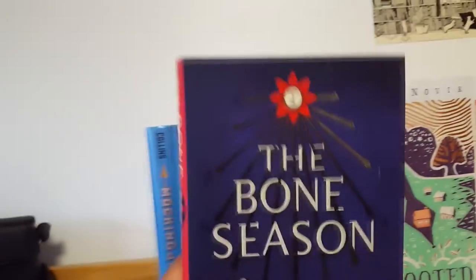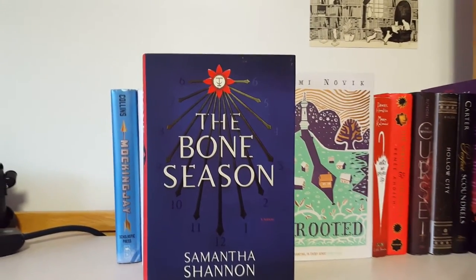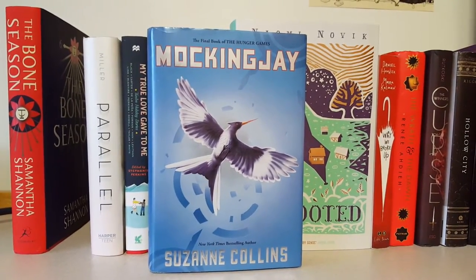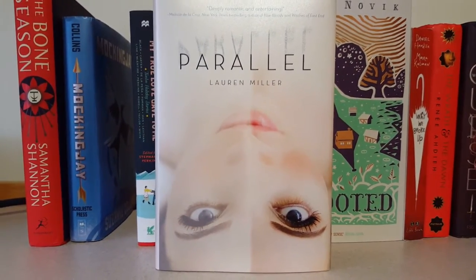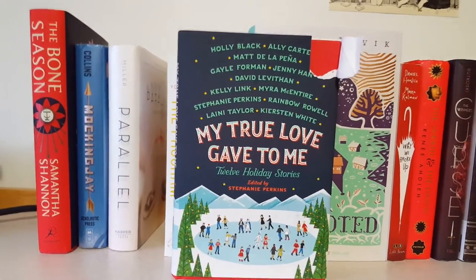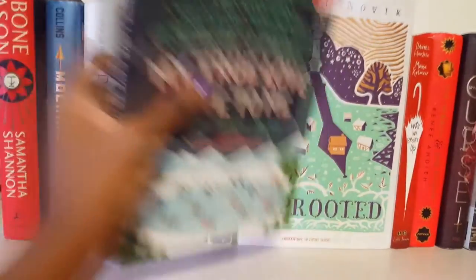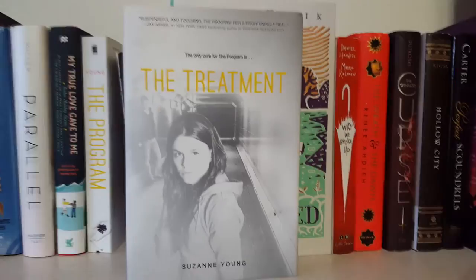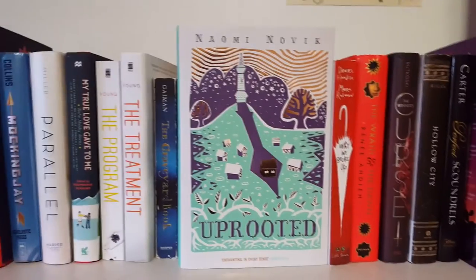The first book I have is The Bone Season by Samantha Shannon, which I just got. Next I have Mockingjay by Suzanne Collins, which I am currently reading. Next I have Parallel by Lauren Miller, My True Love Gave to Me: 12 Holiday Stories edited by Stephanie Perkins — which has a lovely rip that I still don't know what I'm gonna do about. Then The Program by Suzanne Young, The Treatment by Suzanne Young, and The Graveyard Book by Neil Gaiman, and Uprooted by Naomi Novik.